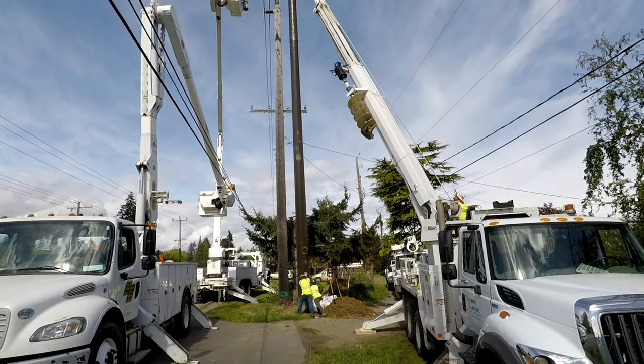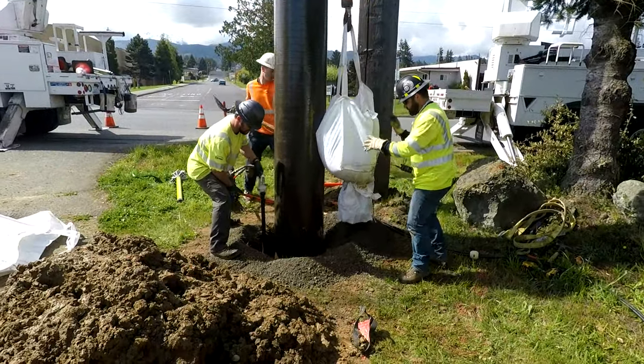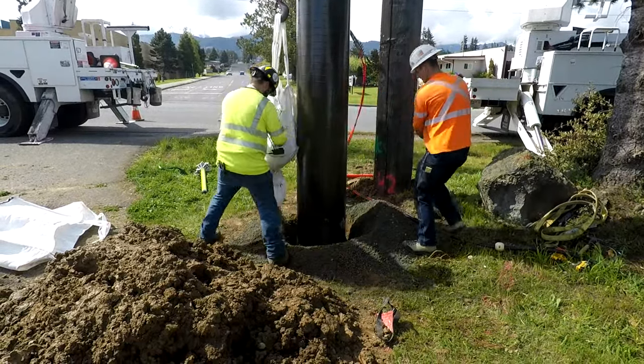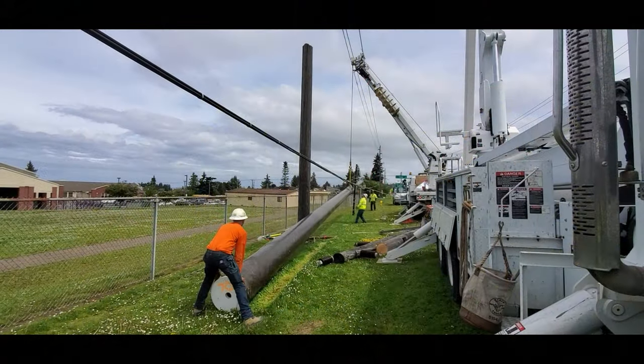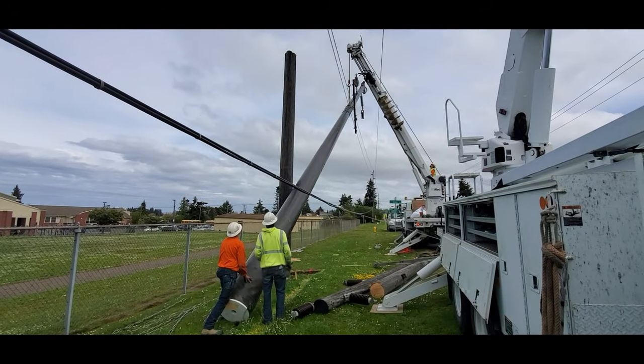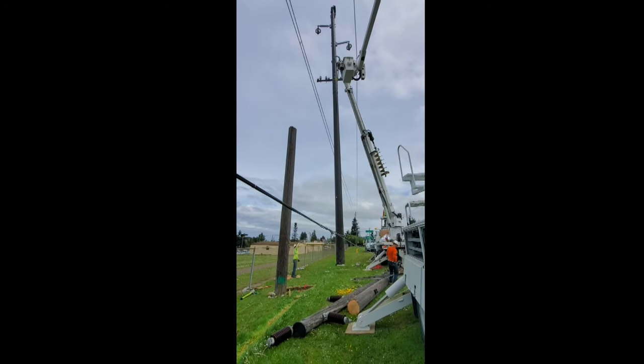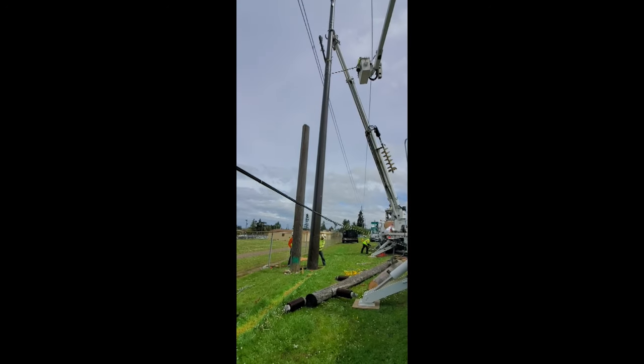Skilled crews make it look easy. The pole is slowly lowered into the ground and then backfilled with crushed rock and tamped to lock it into place. Working cohesively as a team, Olympic Electric crews make rapid progress, averaging two poles installed into the ground per day.